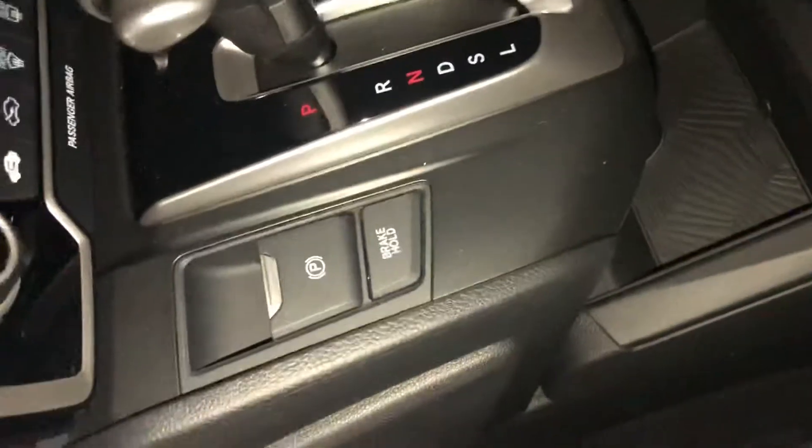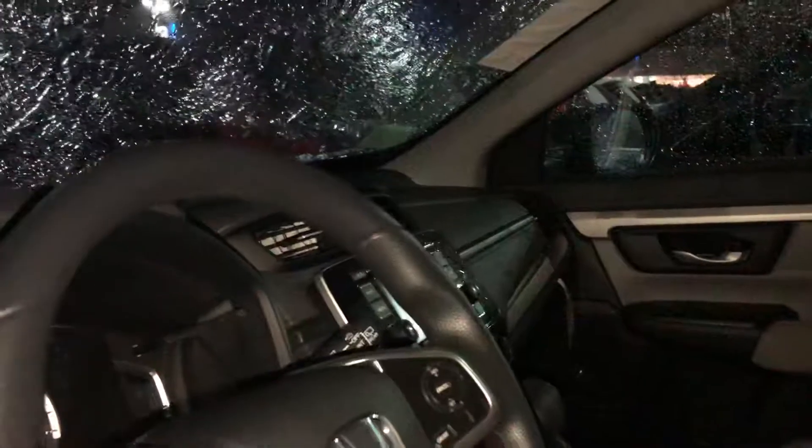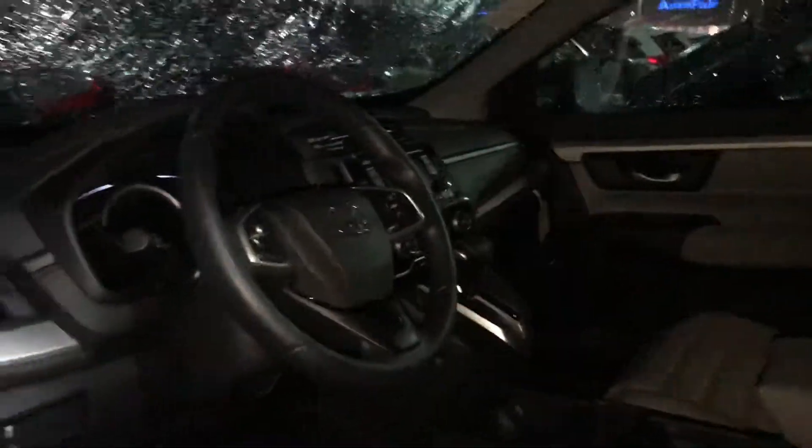No more manual handbrake. If you look right here, it is now an electric parking brake, along with an electric brake hold, which is going to allow you to take your foot off the brake when you come to a complete stop.